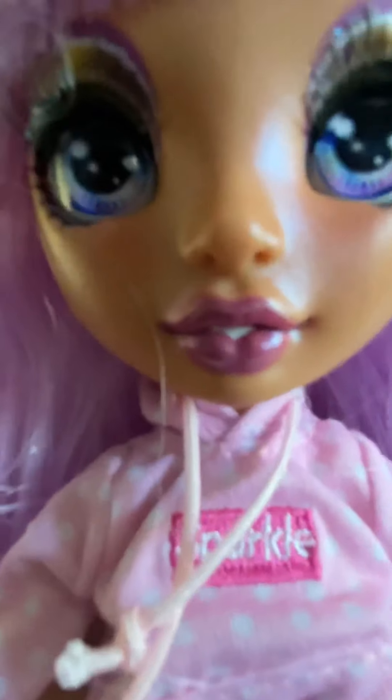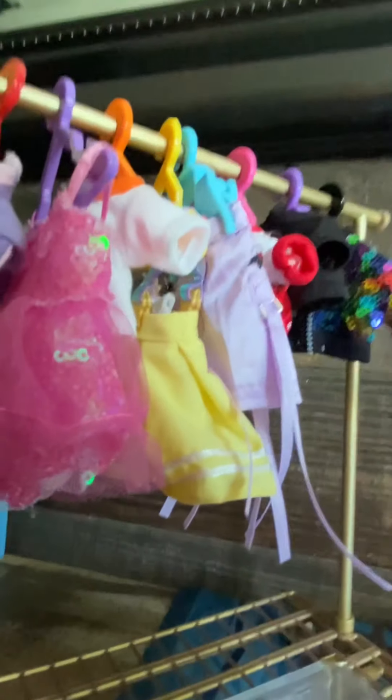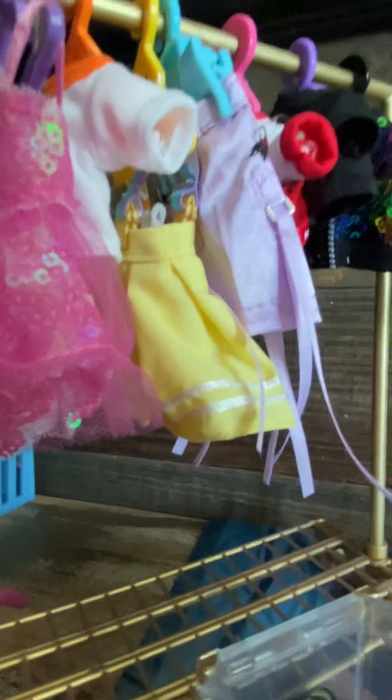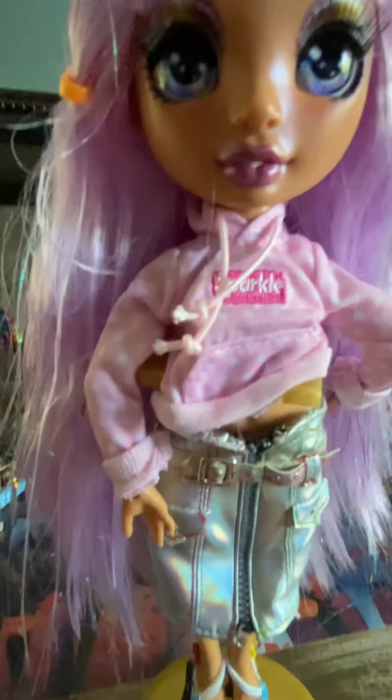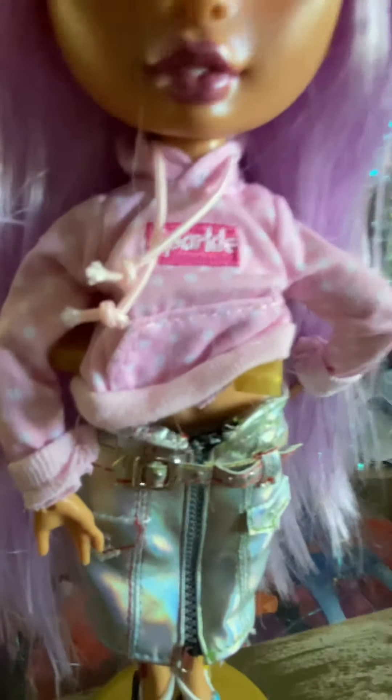We have more outfits and we can mix and match — I think we can do them in future videos. I would be mixing and matching all these outfits to dress up the doll for a doll video. So if you watch those videos you can see the mixed and matched clothes. It was so fun unboxing this doll — I hope you enjoyed my video, bye!